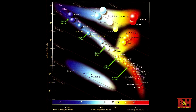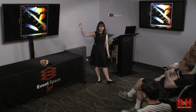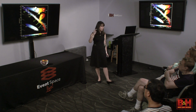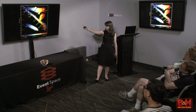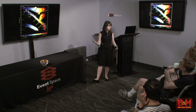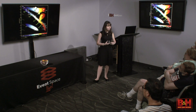Our sun is a G star, and we use its luminosity as a baseline of 1 solar luminosity. So when comparing other stars, we say something is 2 times as bright, meaning 2 solar luminosities. Similarly, we use solar radius to describe how big a star is relative to our sun. We use our sun for basically all comparisons because it's the closest star to us.